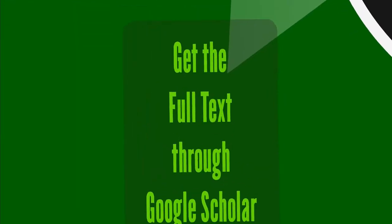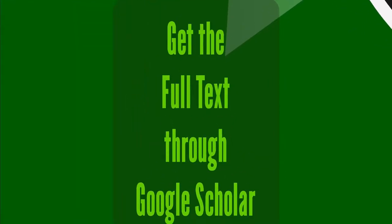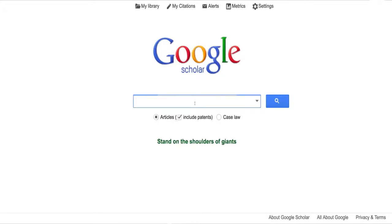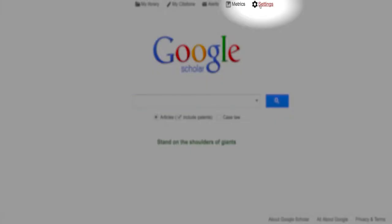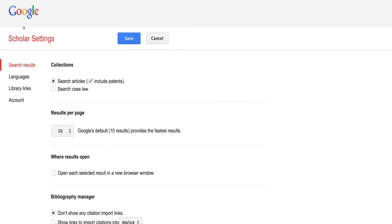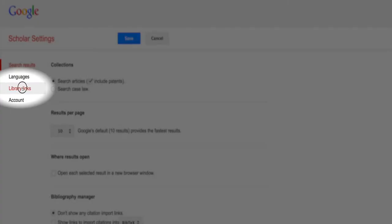But what if you're having trouble figuring out if the library owns an article in the first place? Google Scholar is a good tool when you know what you're looking for but you don't know if the library has it. If you're on campus, Google Scholar will automatically link to the library's full text of an article if we have it. If you're off campus, it won't give you that full text automatically, but you can set it up so it does using the Google Scholar Library Links feature.